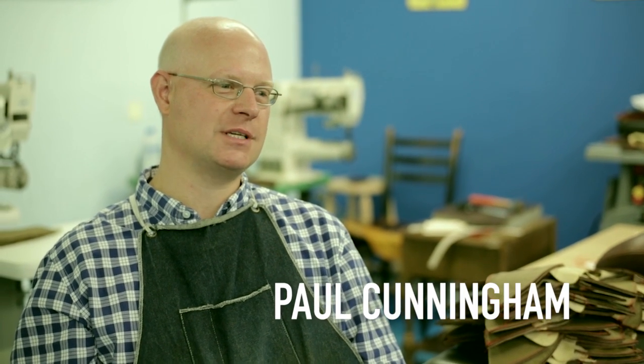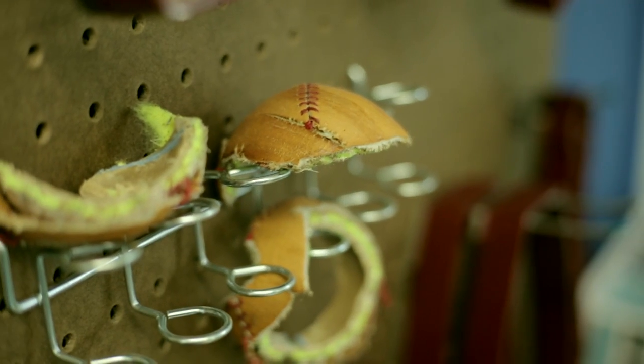My name is Paul Cunningham. I live and work in Glenrock, New Jersey. My craft is leather and primarily it's sports related.